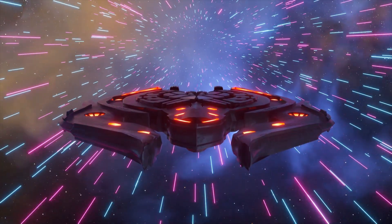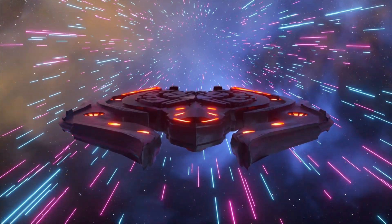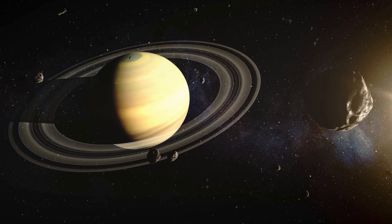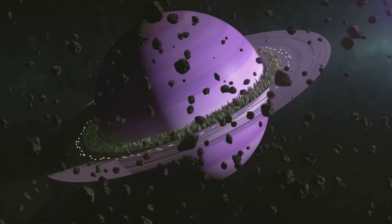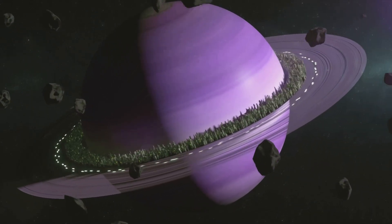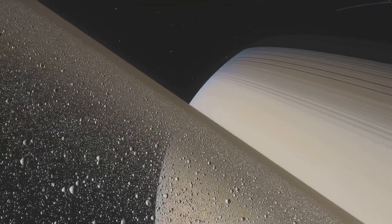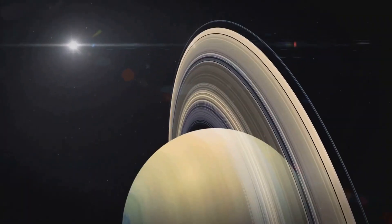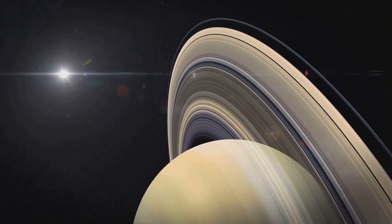Get ready for the prettiest planet in the solar system! Wow, just look at Saturn and its amazing rings — those rings go all the way around like a giant hula hoop. They're made of billions of tiny pieces of ice, rock, and dust. Saturn's rings make it truly unique. Bye, Saturn!